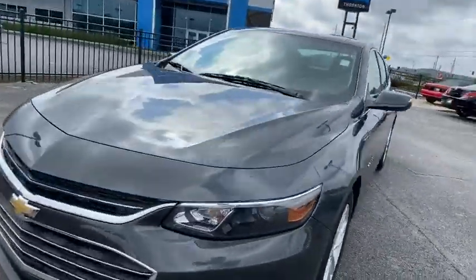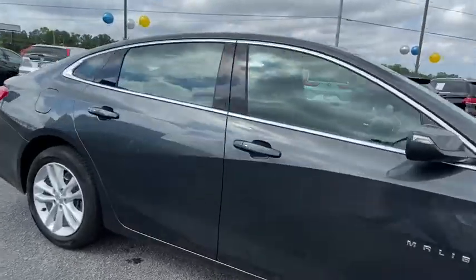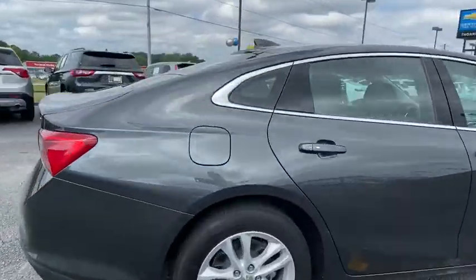Come test drive the 2018 Chevrolet Malibu, a combination of performance and fuel economy. The Malibu is a great commuting car.